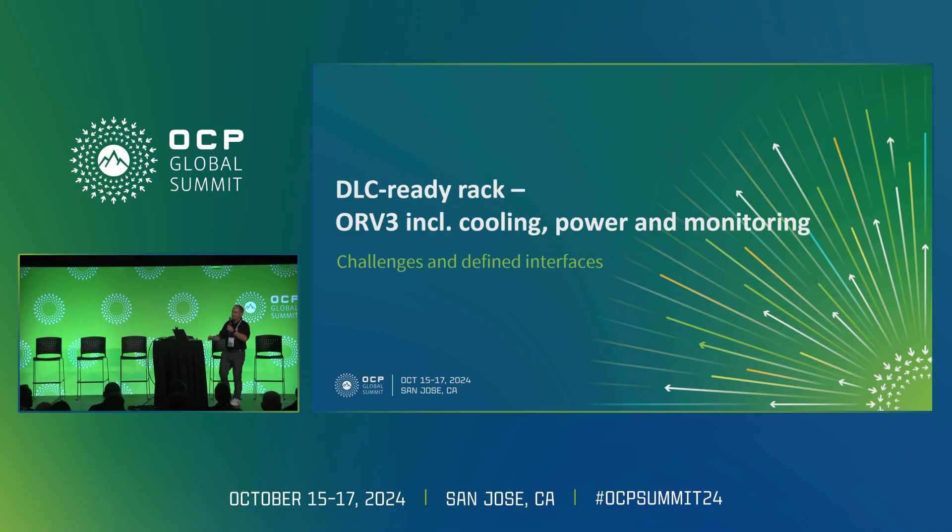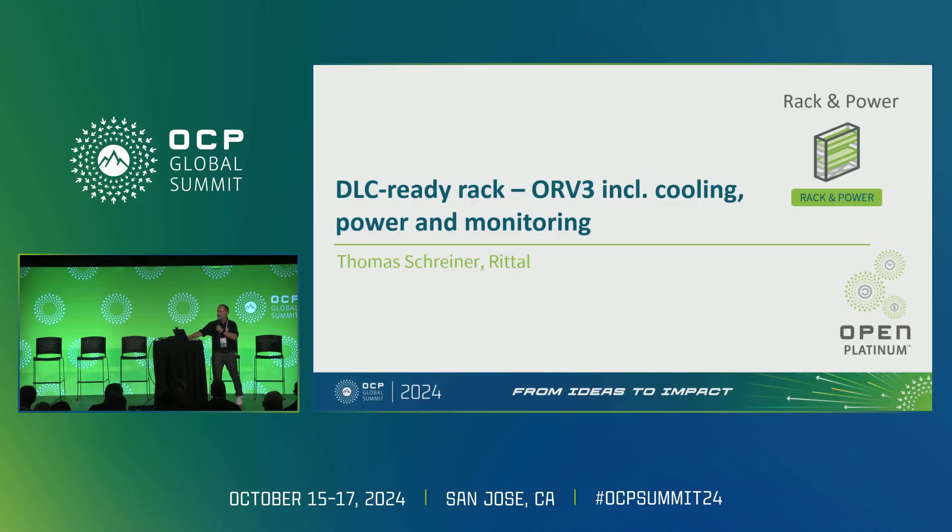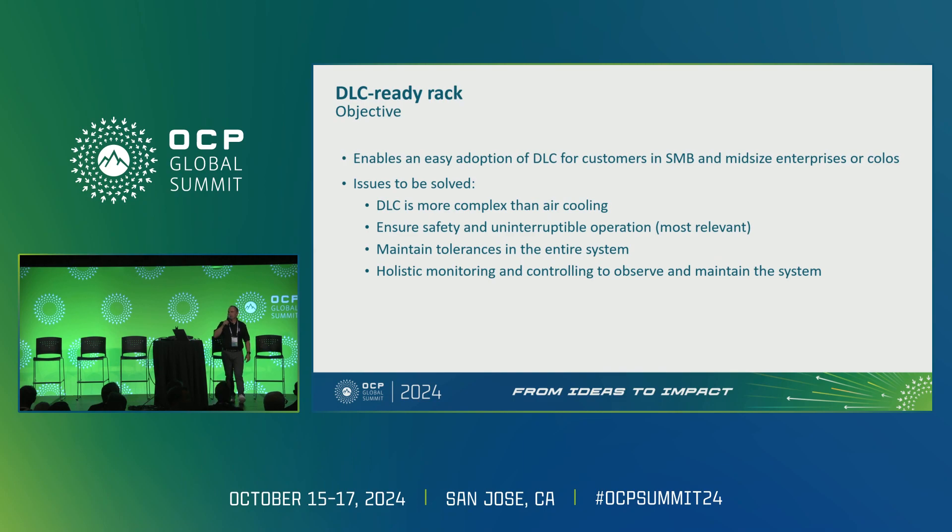My objective today is to run through what's coming from the customer side as well. I want to focus on how OCP solutions can be adopted by small and medium or mid-sized enterprises and colos.